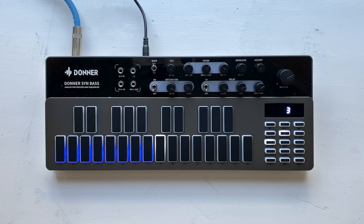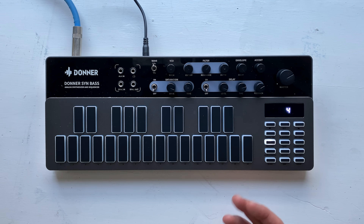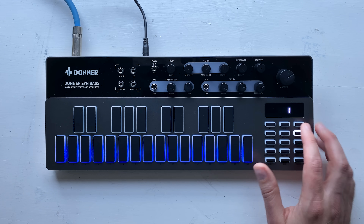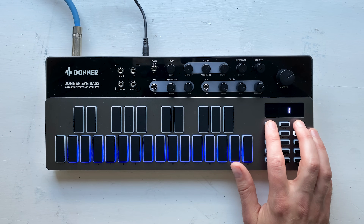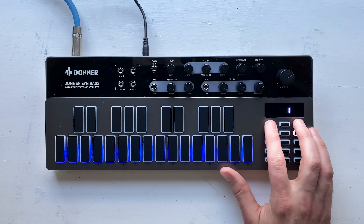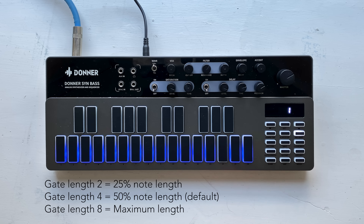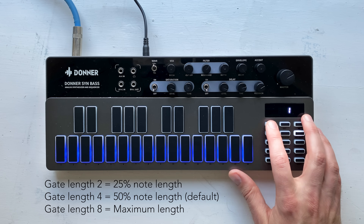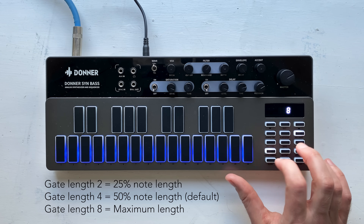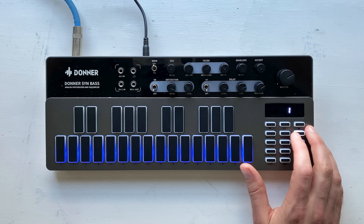Once we have a pattern we like, we can go back in and edit it by hitting the record/edit button again — all the lights light up, and then you can use these up and down arrows to cursor your way through the pattern. There are several different dimensions you can actually change. For example, all notes right now will have a gate length of four. Gate length is how long the note is — four is the middle value, meaning the note is 50% of the length. Eight is the highest. We're going to go all the way up to eight so that first note will be a bit longer than all the others.